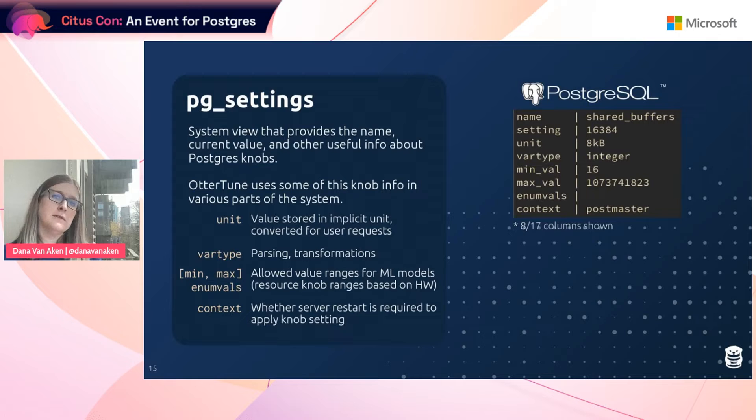The main table that holds this critical knob information that Autortune needs is called PGSettings. In addition to the name and value, it provides a lot of other useful information about Postgres knobs. Autortune uses this information in various parts of the system. One piece of information it uses is the knob unit, which is Postgres-specific — it's the implicit unit for memory and time knobs. In Autortune, we store the implicit value of memory and time knobs, and we need this unit to convert values and display a human-readable form for user requests.